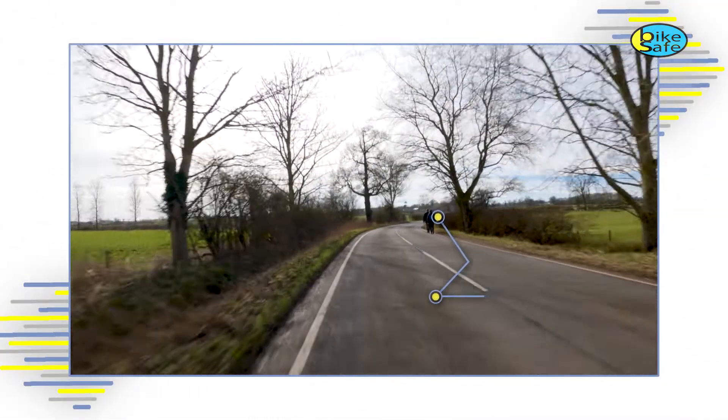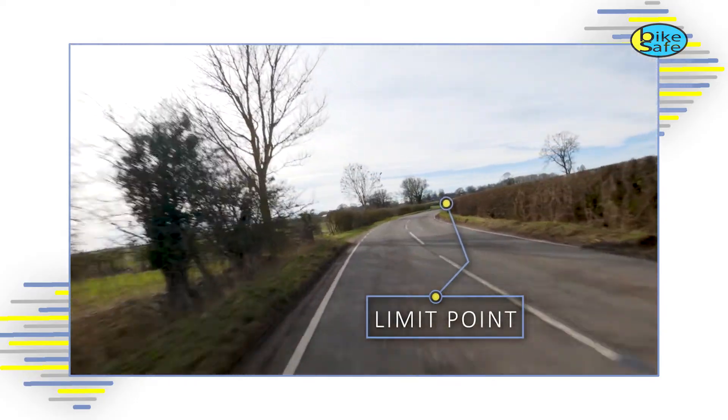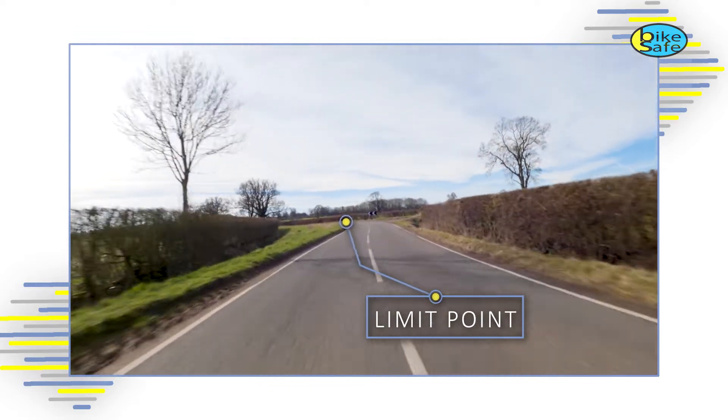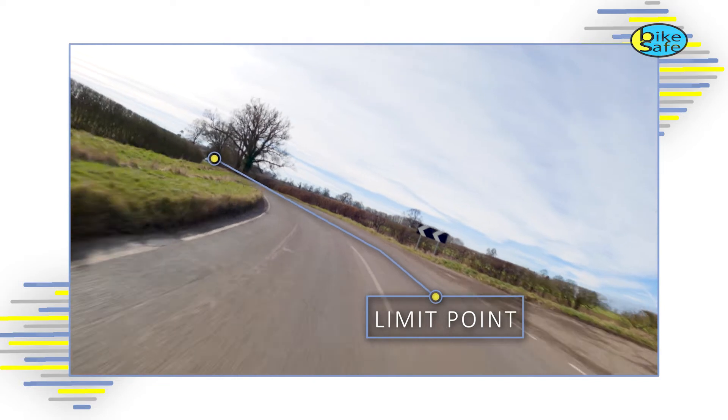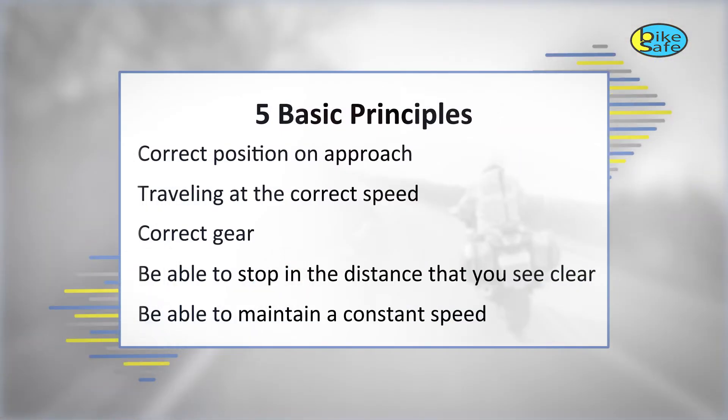Have you ever heard of the limit point, and if so do you use it? The limit point is the furthest point to which you have an uninterrupted view of the road. Once you've identified your limit point, watch to see what happens to it as you get closer to it. If it remains the same then you may need to reduce your speed as you cannot see into the bend — remember the key principle: you need to be able to stop in the distance you can see to be clear on your own side of the road. As the limit point starts to move away you can match your speed with the speed the limit point is moving.